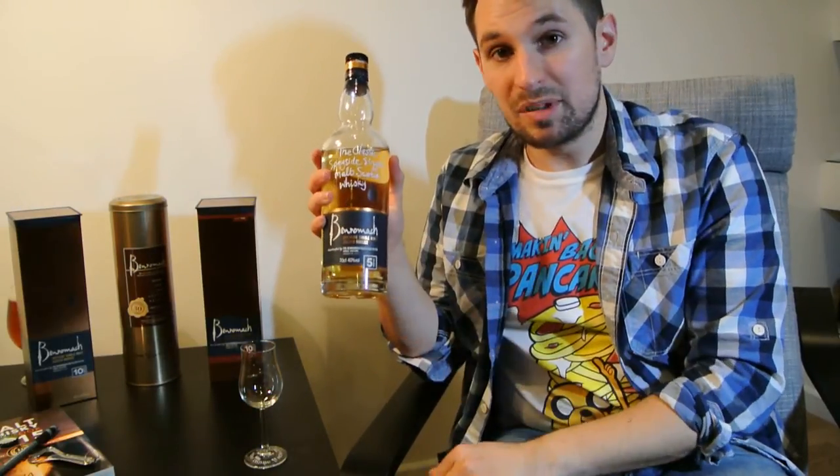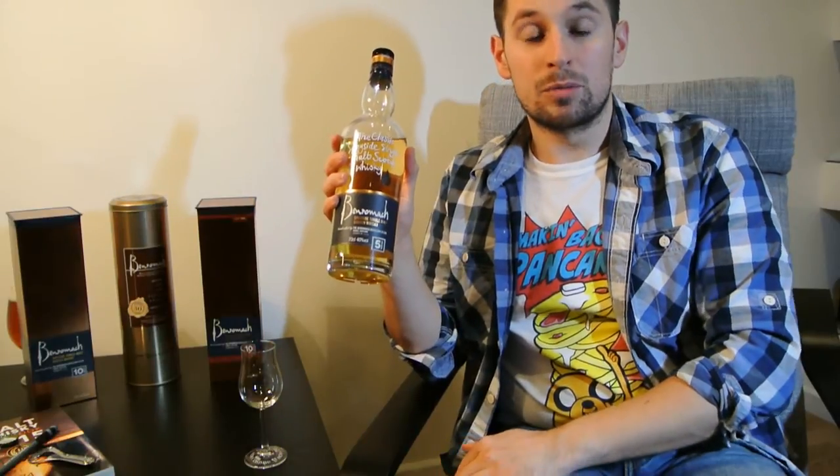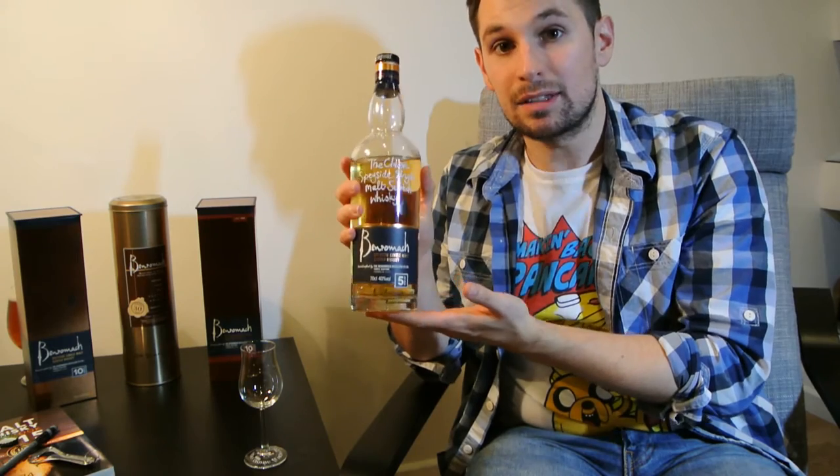The actual whisky itself is bottled at 40% and it was matured with 80% of the spirit in ex-bourbon barrels and 20% in sherry casks. So an 80% bourbon, 20% sherry makeup.